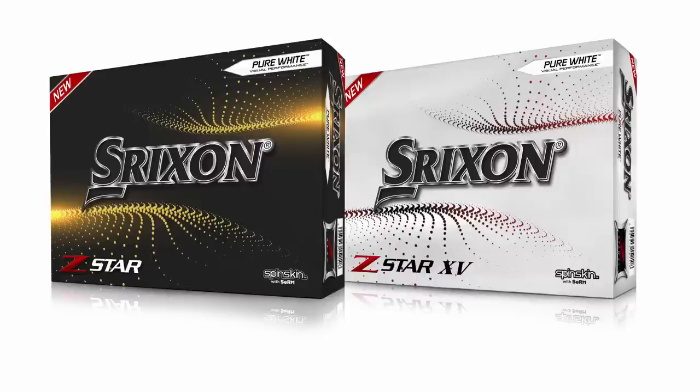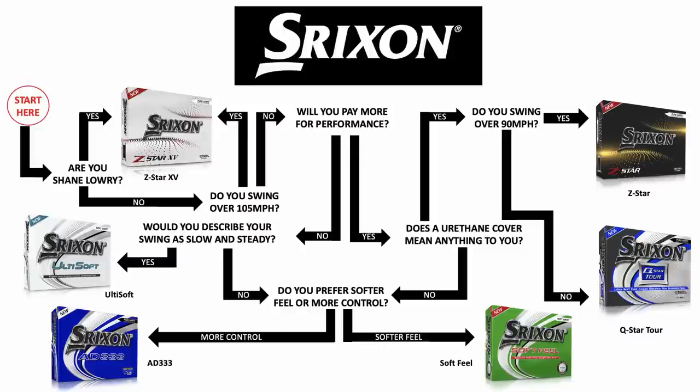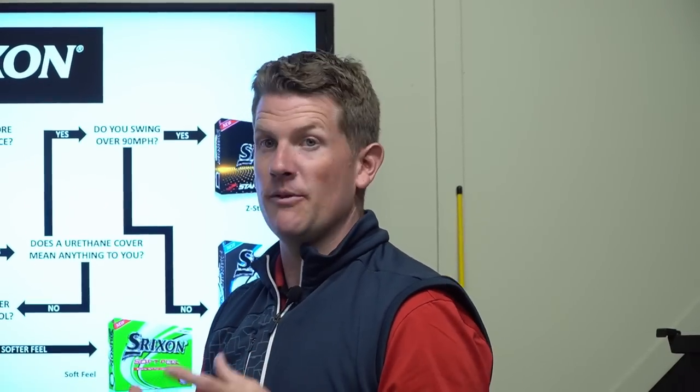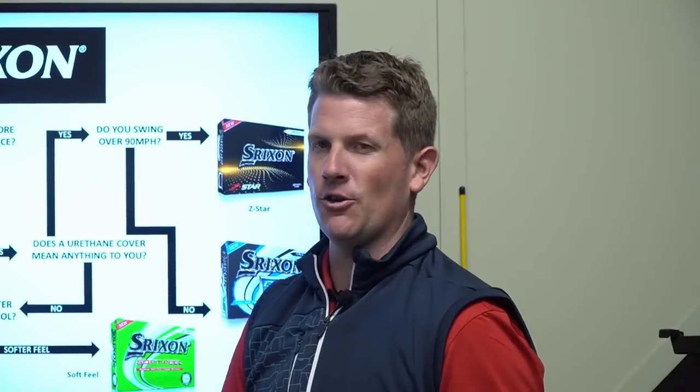Moving on to Srixon — this is a really impressive graphic. Based on whether you swing over 105 mph or over 90 mph, those are the two main categories, and you can filter through whether you prefer softer or firmer feel, and whether a used rain cover comes into it. If you go that route, you tend towards a slightly wider price range. You can really zero in on the golf ball that's going to perform best for you, then get out on the course and give it a go.